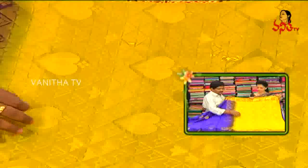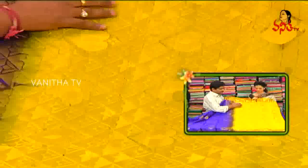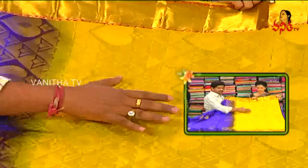We highlight different colors. We highlight the thread work. We highlight the leaf. We also highlight the antics. We highlight the designs and different colors.